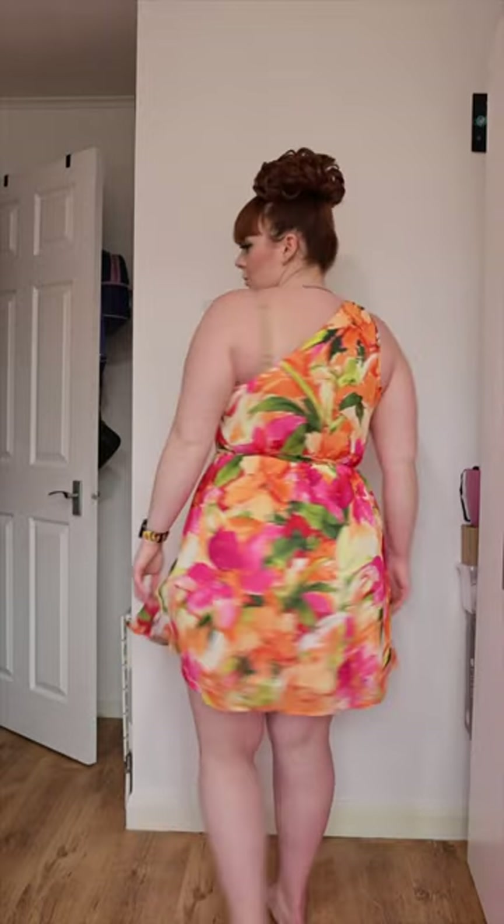I really like the one shoulder, I love the colours, and I love that you get a belt to cinch you in a bit — but obviously for me it feels like it's right under my boobs, which isn't the right place. It should be more at my waist. This one is a bit short but would be perfect for a shorter person.